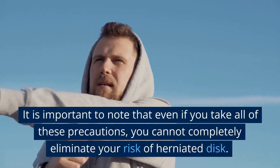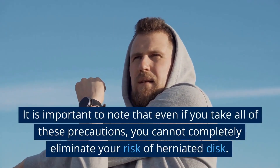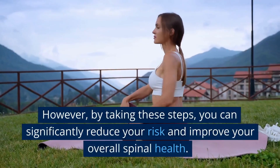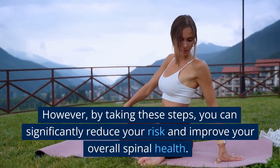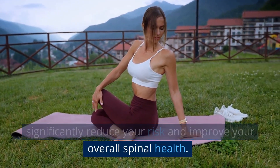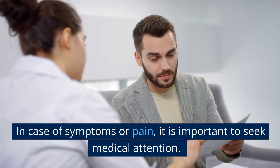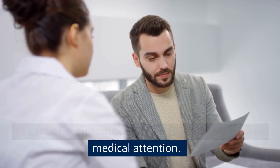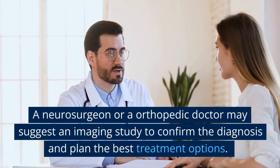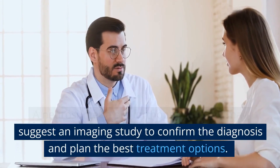It is important to note that even if you take all of these precautions, you cannot completely eliminate your risk of a herniated disc. However, by taking these steps, you can significantly reduce your risk and improve your overall spinal health. In case of symptoms or pain, it is important to seek medical attention. A neurosurgeon or an orthopaedic doctor may suggest an imaging study to confirm the diagnosis and plan the best treatment options.